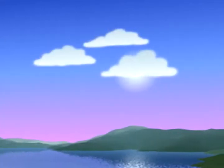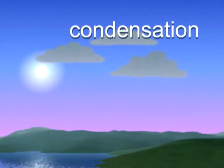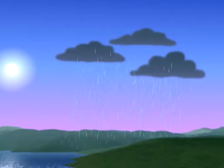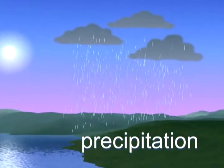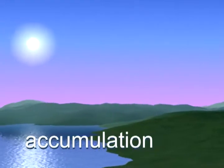Water turns to vapor by evaporation. Clouds form slowly in the sky by the process of condensation. When the droplets get too heavy, they fall as precipitation. Rain or sleet or snow that melts, then comes accumulation.